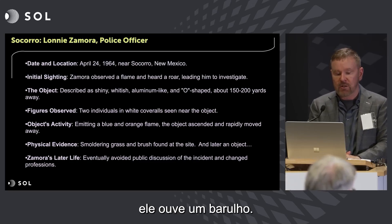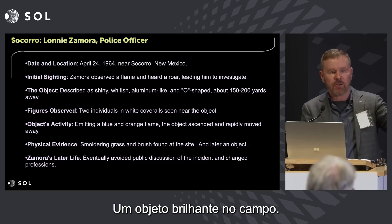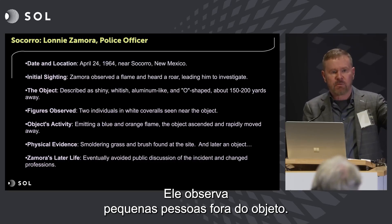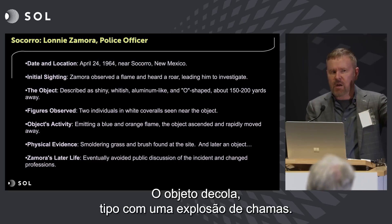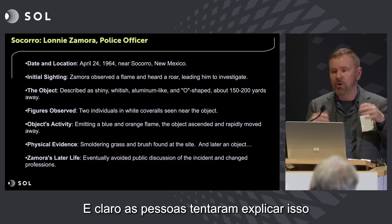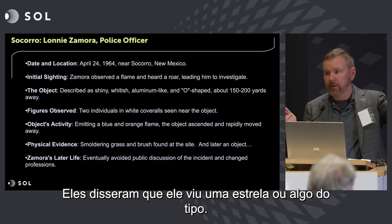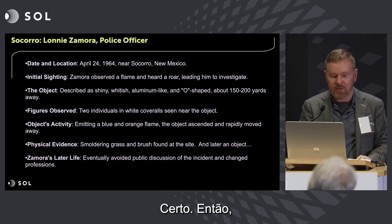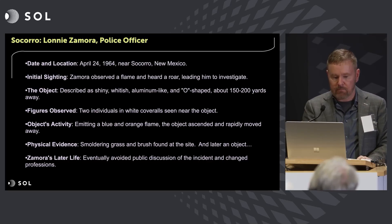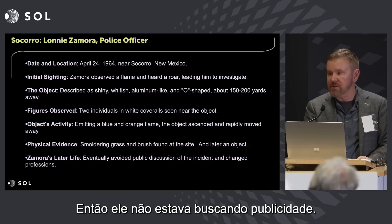He's driving along, he hears a noise, he sees something — a shiny object in a field. He observes little people outside of the object. The object takes off with a burst of flame. And when people tried to debunk it, they said he saw some star or other. But he's a trained observer, he's a policeman. He didn't want to talk about it, so he wasn't seeking publicity.